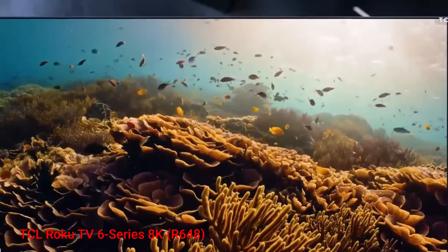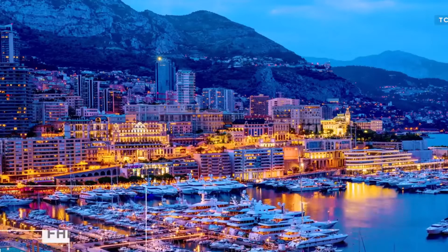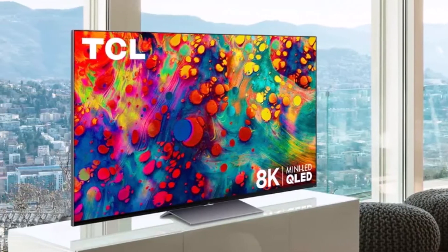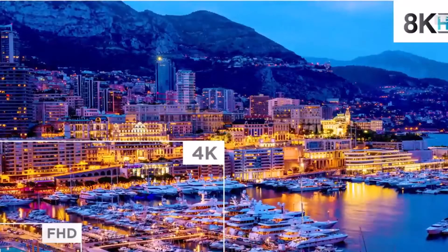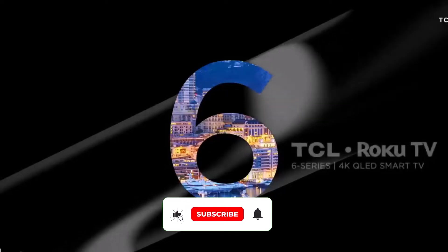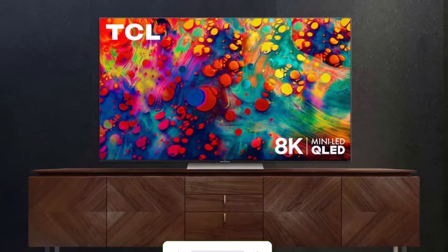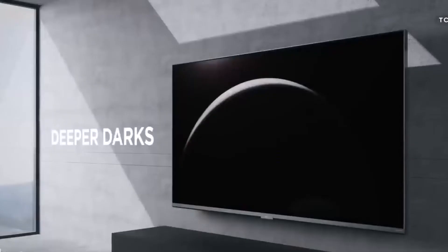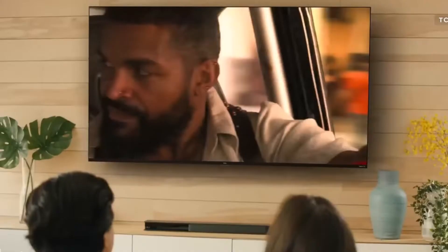Number 4: TCL 6 Series 8K Roku TV. The TCL 6 Series 8K Roku TV R648 is a game-changer in the realm of 8K TVs, striking a remarkable balance between next-gen resolution and budget-friendly pricing. Positioned as the most affordable 8K TV available, it even undercuts the prices of some recommended 4K sets. Boasting the familiar attributes of Roku TVs, including excellent performance and minimal lag times for gaming, the TCL 6 Series stands out as a top choice in the 8K TV landscape.